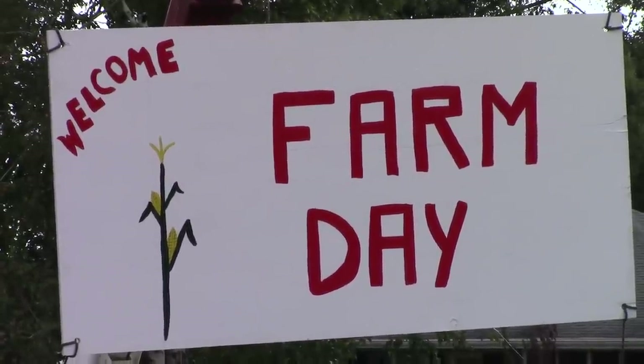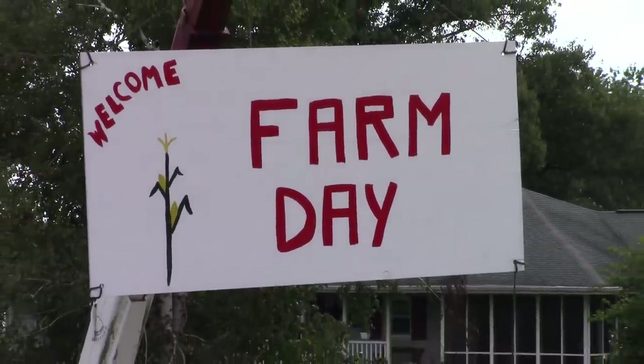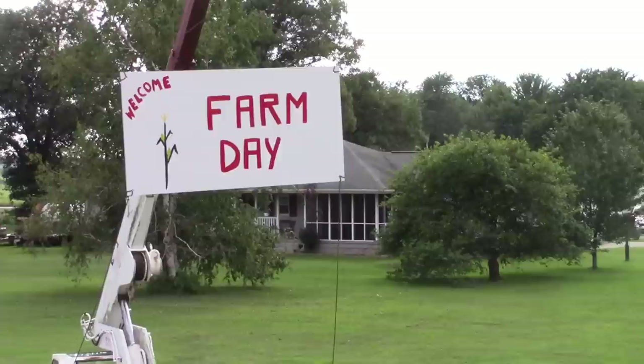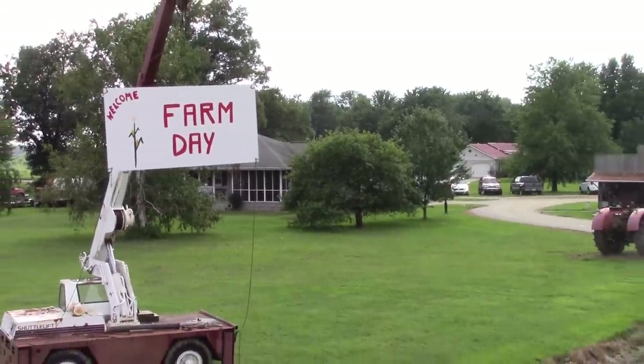BigTractorPower.com is here at Farm Day at the Wathen Family Farms. The Wathen family has an amazing collection of vintage and classic tractors, and we're going to take a walk around the farm and see all the great machinery they have on display here today.